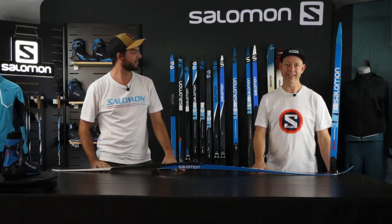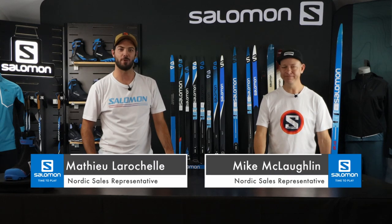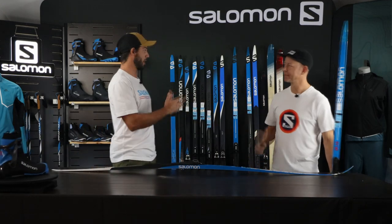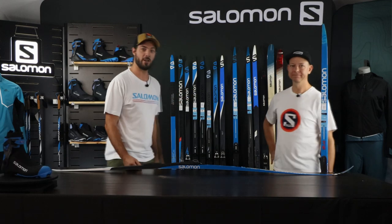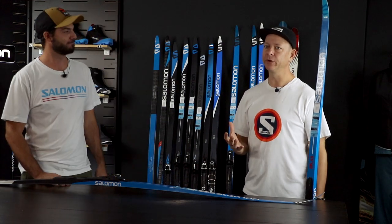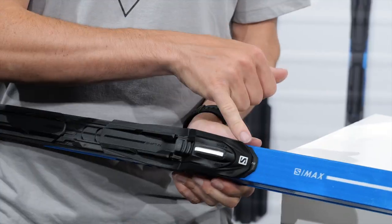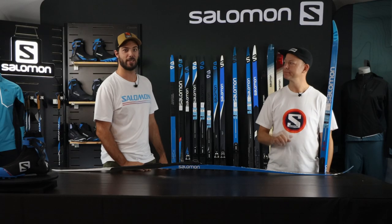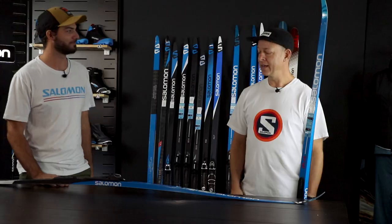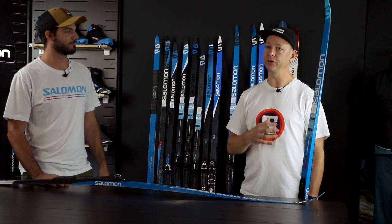Our first key initiative is the ProLink Shift-In binding. What's the main advantage and difference with the new Shift-In binding? It's an evolution — and what's really cool is that it's not just classic, it's also skate. With skate, move it forward for better edge grip, move it backwards for really nice glide. Same thing on the classic side: move it forward to get more grip, move it backward to get more glide. It's an awesome product. It's really easy to work with — you can adjust your position with your boot in the binding.